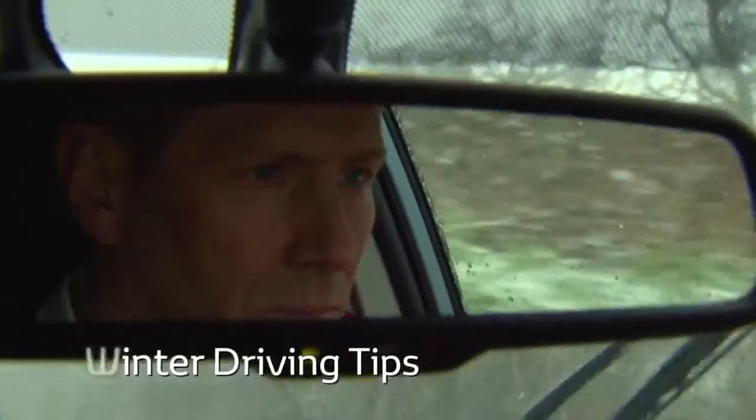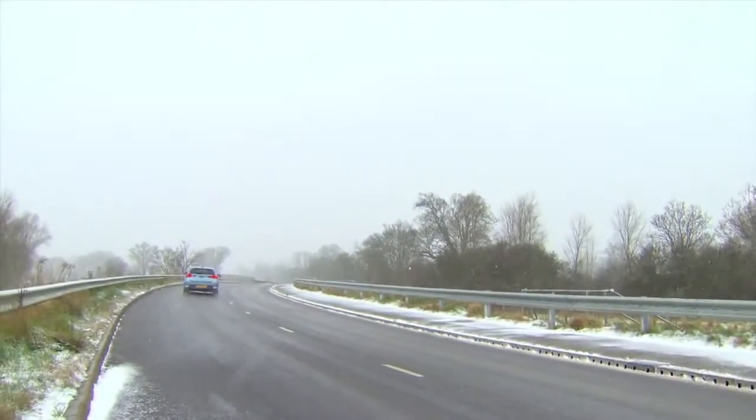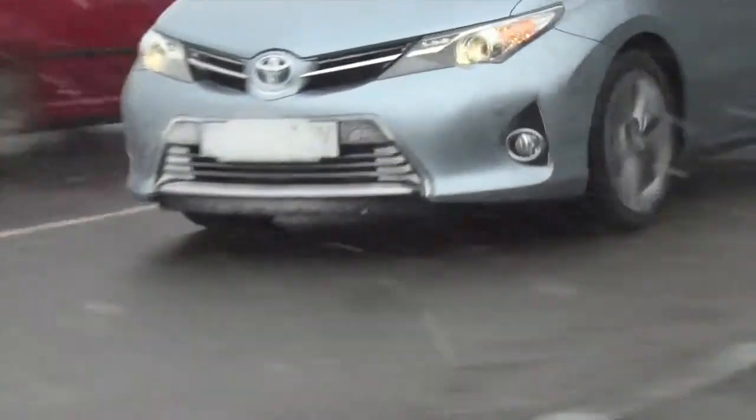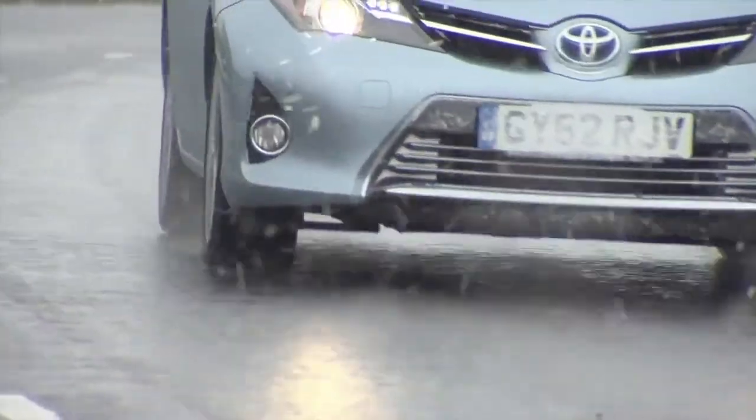The winter season requires the most care and preparation to ensure you stay safe and avoid getting stuck or breaking down out on the road. I'm going to quickly take you through some useful tips to help you prepare your journey, your vehicle and yourself. Let's start with some things you should do before you set off.